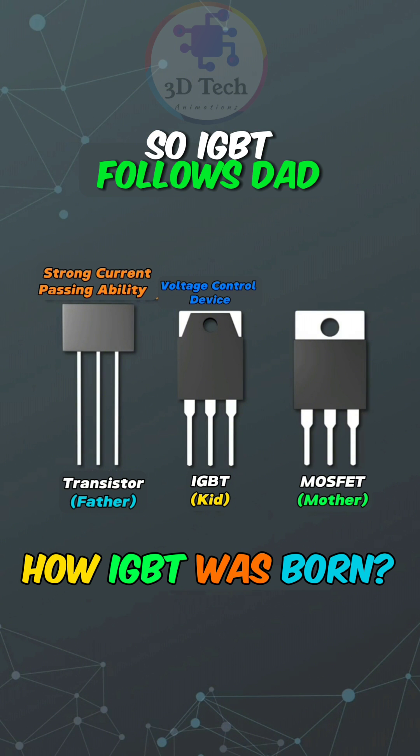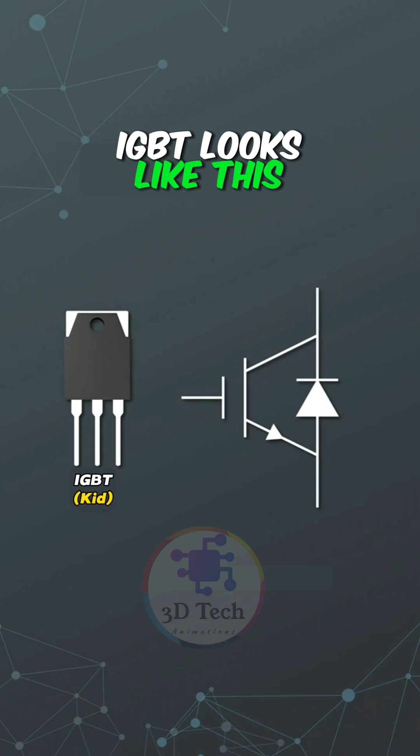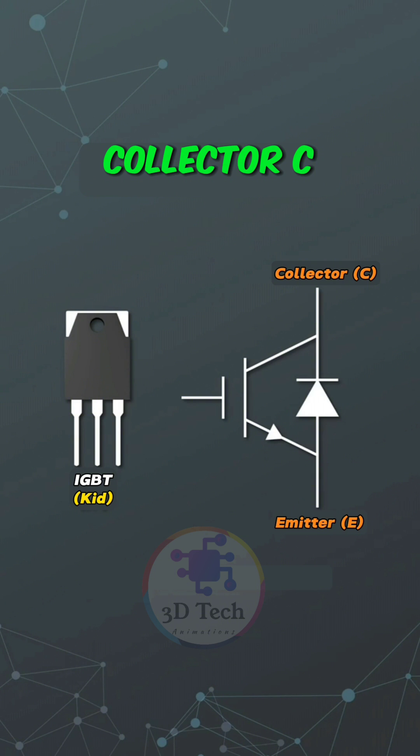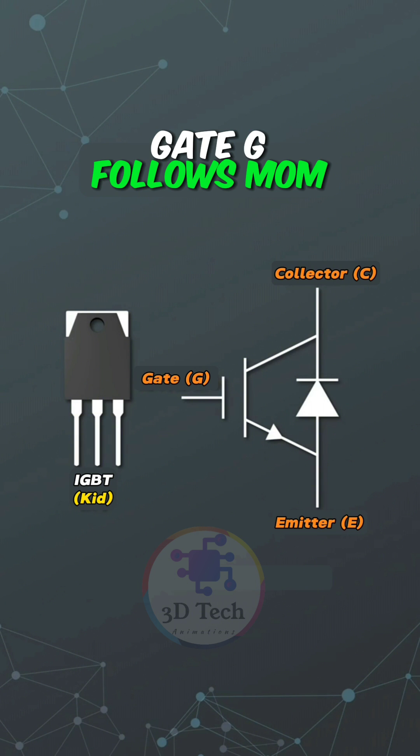IGBT follows dad, so it can also pass very large currents. IGBT looks like this: two of them — collector C and emitter E — follow their father's footsteps. One of them — gate G — follows mom.